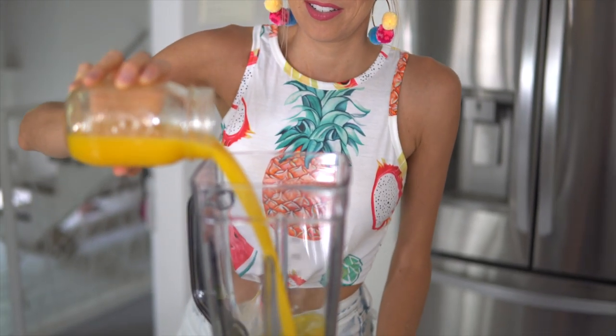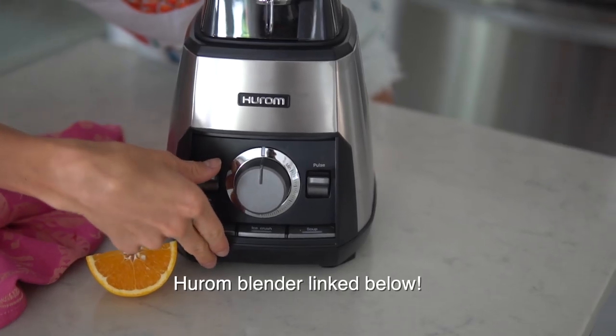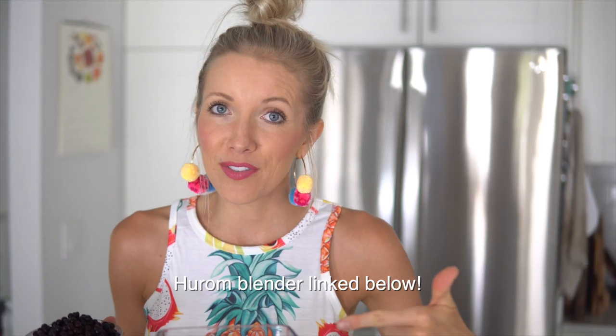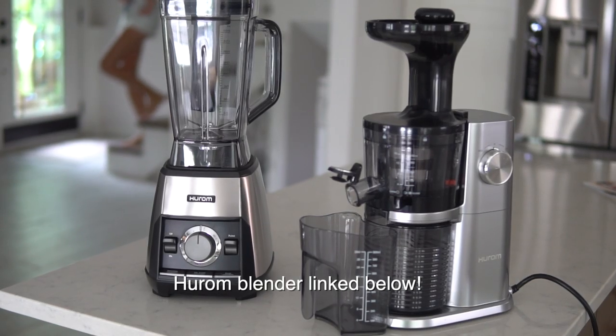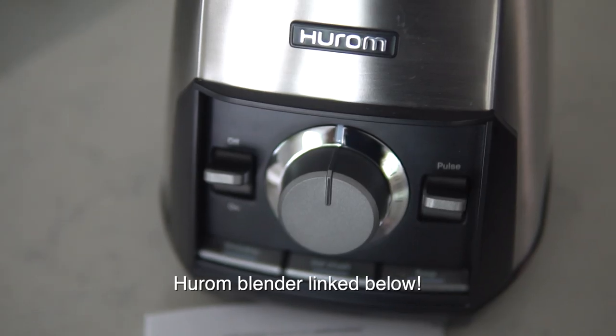Alright, you guys ready to start blending? First off, let's add our one to two cups of fresh squeezed OJ into our blender. We are blender connoisseurs — we've gone from bottom-of-the-barrel blenders that break the first few times you use them to spending way outside our budget. But this blender is seriously a beast. This is the Hurom — it is their first ever blender, and it is only $350. It is a perfect happy medium with all the quality and power of your best top-of-the-line high-speed blenders. We're going to add our wild blueberries into the mix.